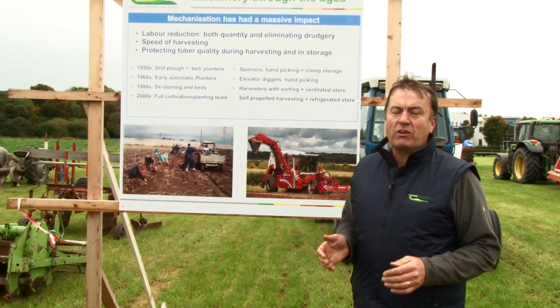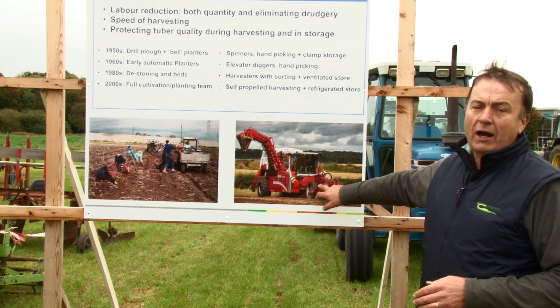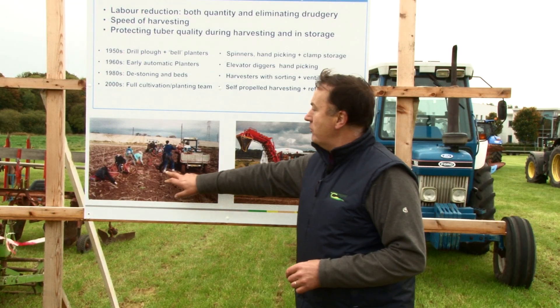These specialised growers are using huge equipment — a self-propelled harvester for harvesting the potatoes. So you're talking about very big numbers of people previously involved in the process.